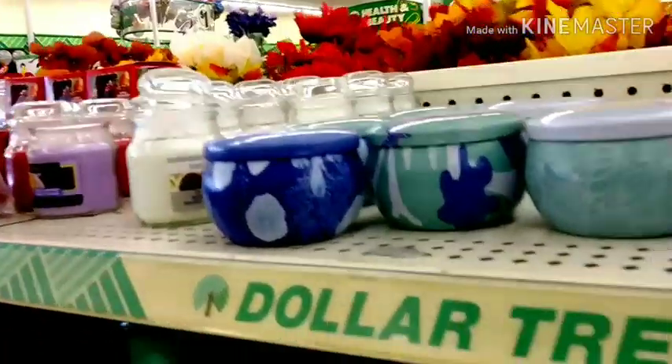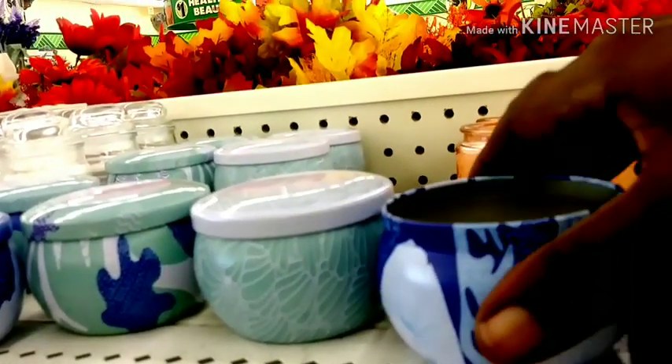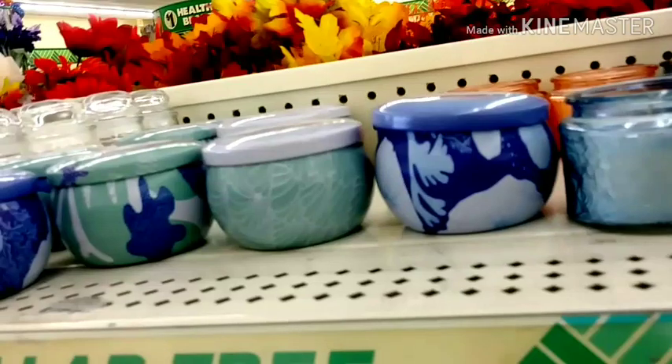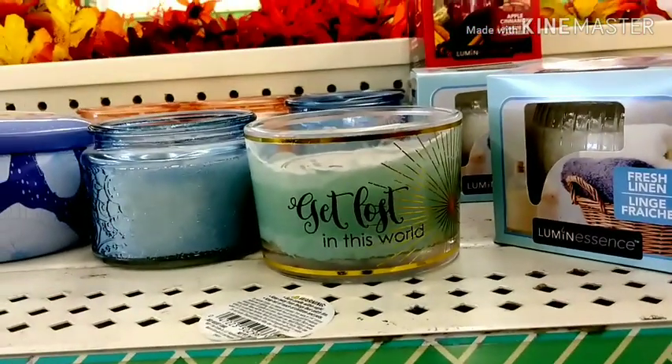So here we go over here — so many candles. These are so cute. It's like metal, which is nice. Get lost in this world.